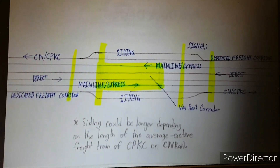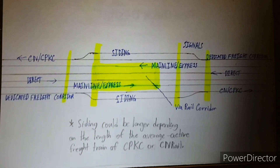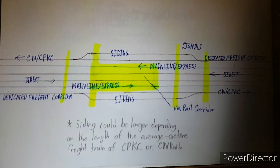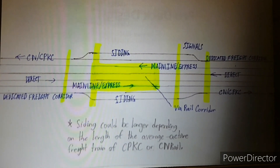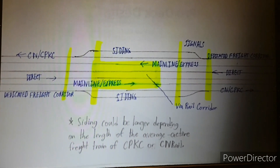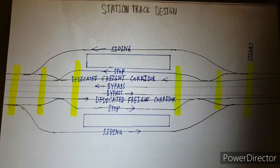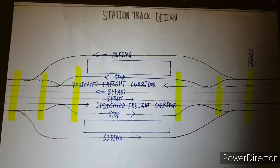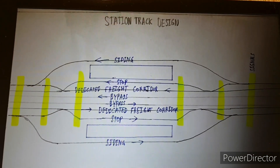In general, two tracks should be reserved for express and mainline services, and two more tracks for direct services. There should also be two sidings where freight trains from CN and CP can stop, and freight trains should run in a dedicated freight corridor near and parallel to the Canadian route. Stations will be designed with eight tracks: two for stopping, two for freight movement, two extra sidings, and two bypass tracks used for direct and express.